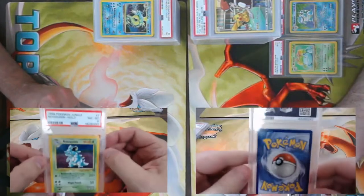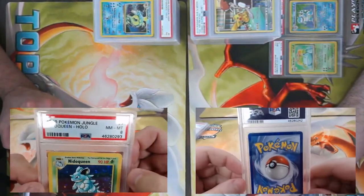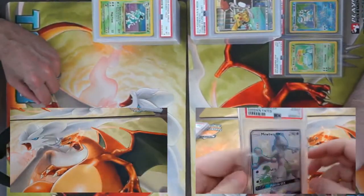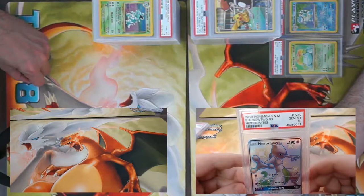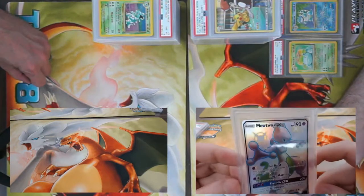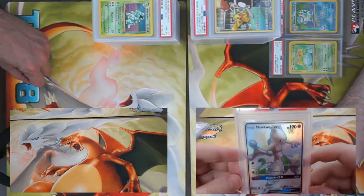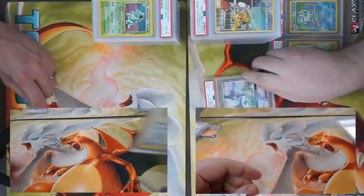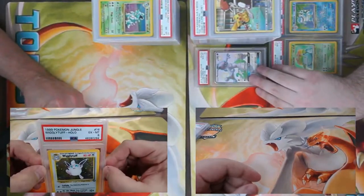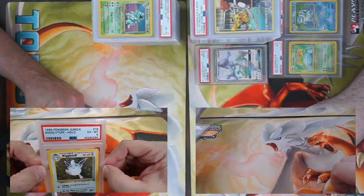Nidoqueen — not sure this card ever saw play, but I've seen it in many binders. Came back a PSA 8. And our first Gem Mint 10 of the day — shiny vault Mewtwo GX from Hidden Fates! What an awesome card to get a 10 on!